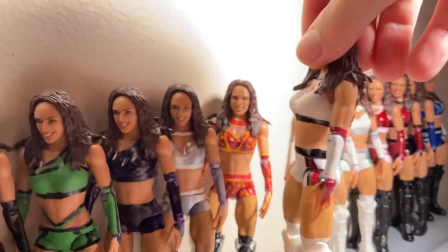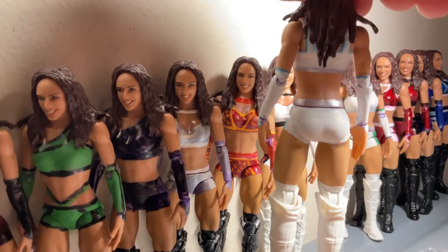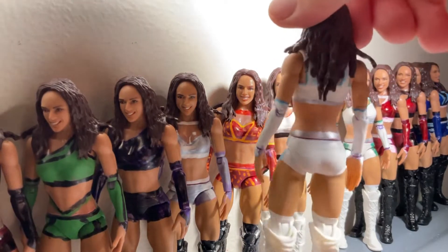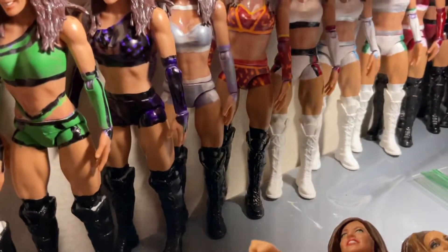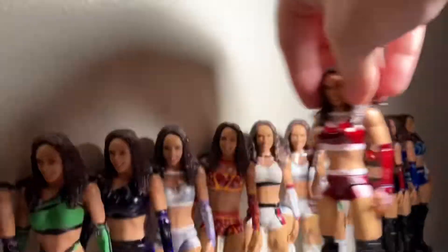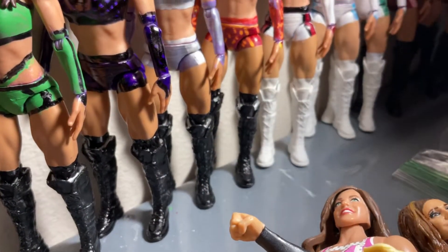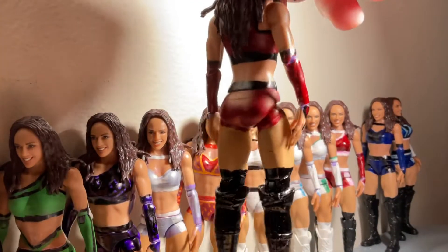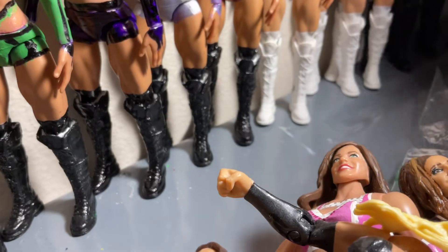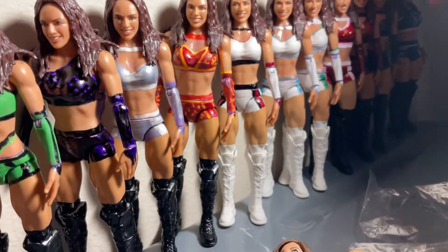We got this white, black, and red attire Chelsea Green custom. We also got a white, red, white, and blue attire, and then a silver, white, and green attire. We have gotten this red and white attire with black boots — a really good figure — and then a dark blue and black attire, really really cool.